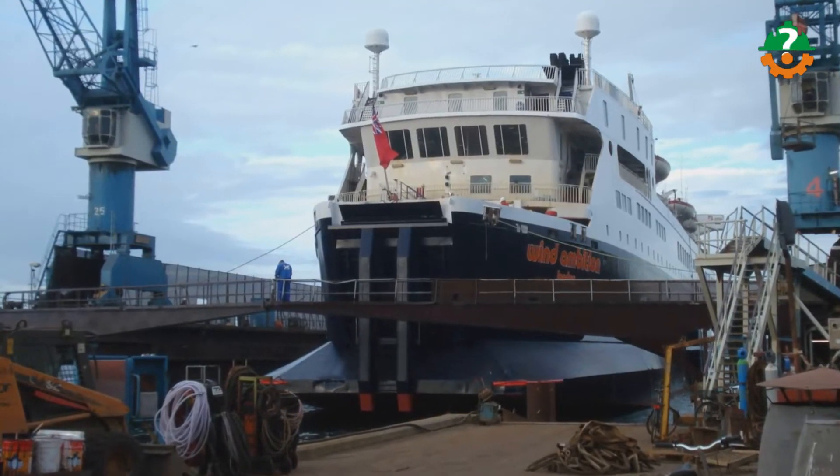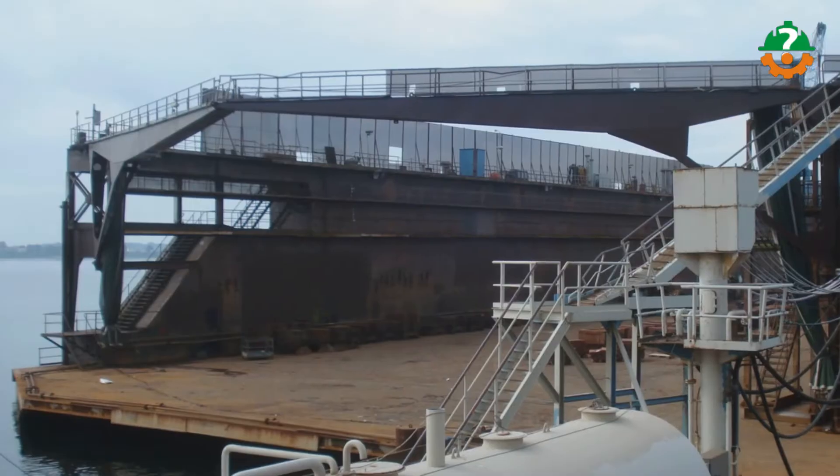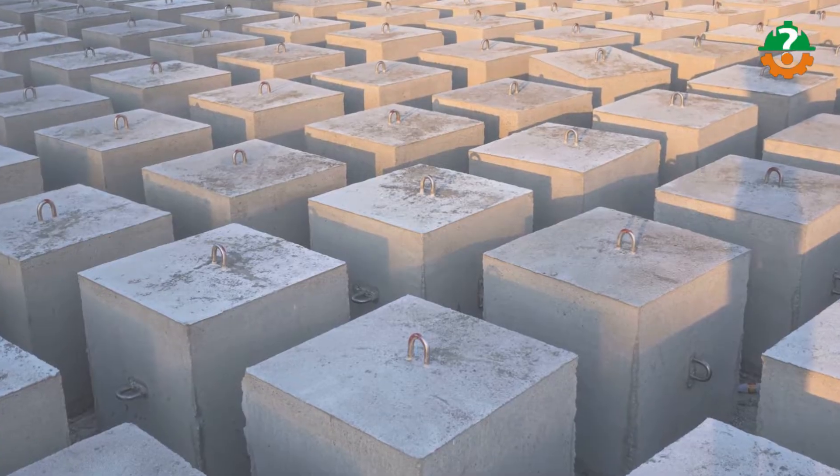Floating rigs, on the other hand, are intended for use in deeper oceans. Semi-submersibles, drill ships, and tension leg platforms (TLPs) are the different types of constructions. To ensure stability, they employ a combination of buoyancy and mooring devices.